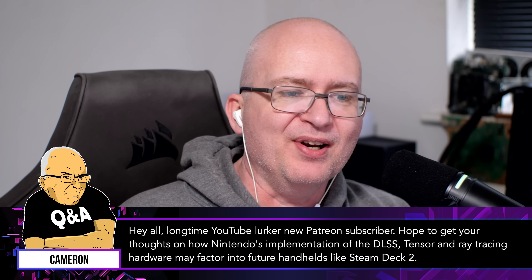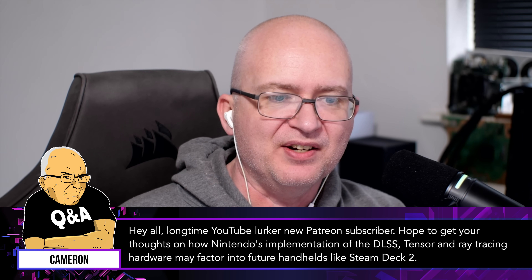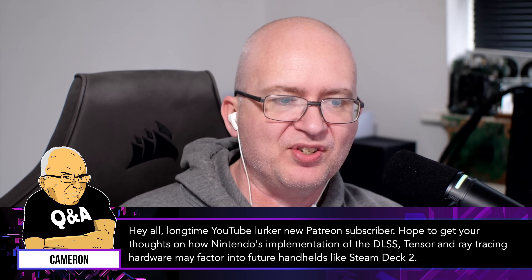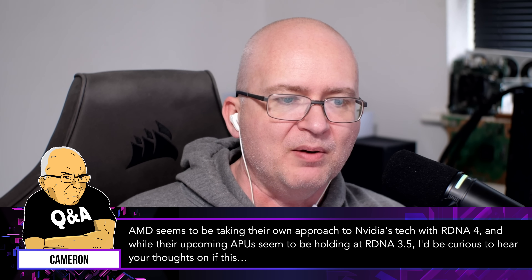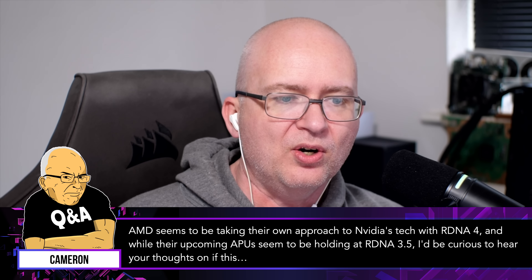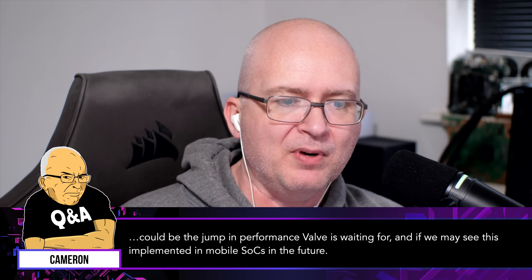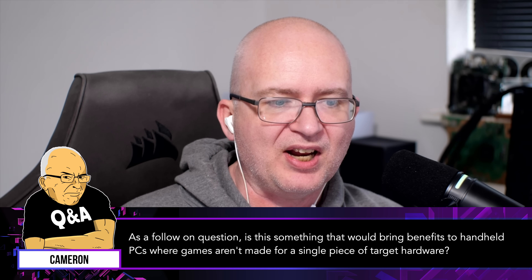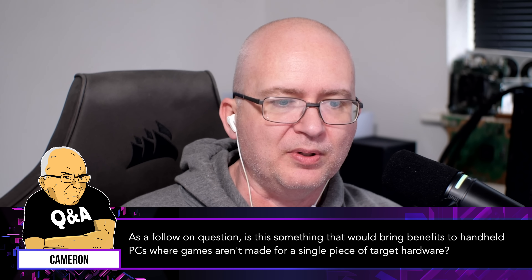Hey all, long time YouTube lurker, new Patreon subscriber. Hope to get your thoughts on how Nintendo's implementation of the DLSS tensor and ray tracing hardware may factor into future handhelds like Steam Deck 2. AMD seems to be taking their own approach to Nvidia's tech with RDNA 4, and while their upcoming APUs seem to be holding at RDNA 3.5, I'd be curious to hear your thoughts on if this could be the jump in performance Valve is waiting for, and if we may see this implemented in mobile SoCs in the future. As a follow-on question, is this something that would bring benefits to handheld PCs where games aren't made for a single piece of target hardware? Oliver?